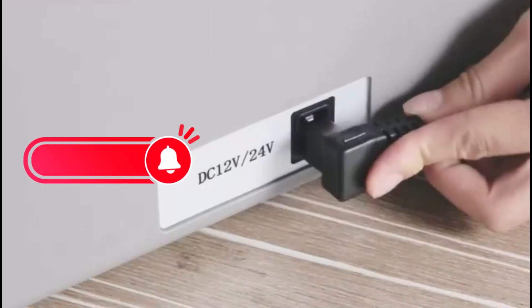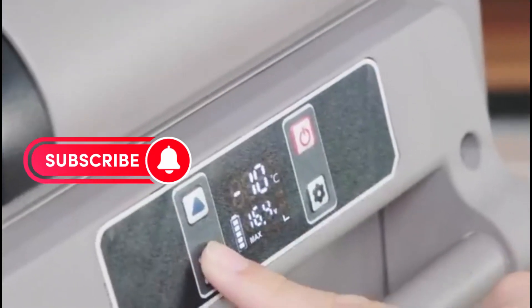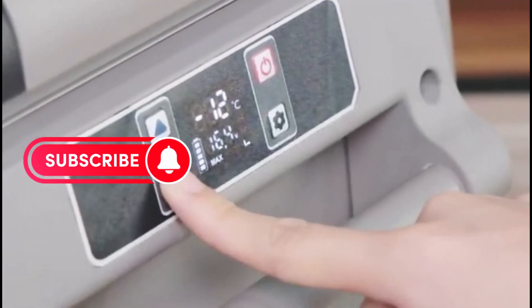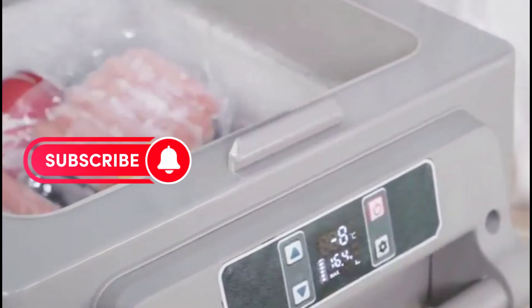And there you have it, folks! Our top 5 picks for the best 12-volt car coolers. Check the links in the description to find the perfect cooler for your next adventure! Thanks for watching and happy travels!